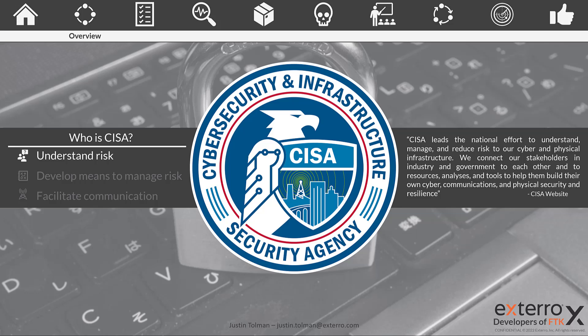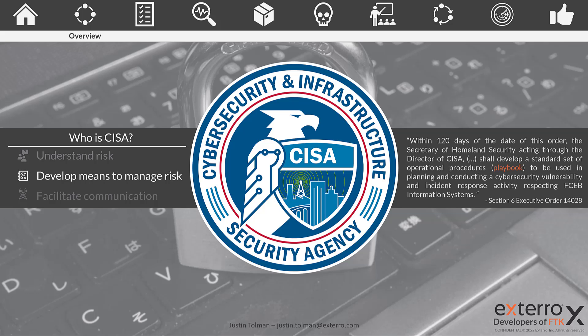How does CISA understand risk? They work with various agencies to determine what poses the most risk to the government agencies they cover. These include many of your Department of X agencies that run U.S. government programs. By communicating with those departments, as well as private industry professionals, service providers, and others, they better understand the threats to information stored by these agencies. They also assist in and are the primary distributors of developing means to manage risk, working very closely with NIST — and we'll see many references to NIST throughout this playbook series.